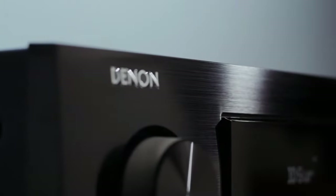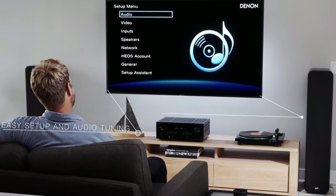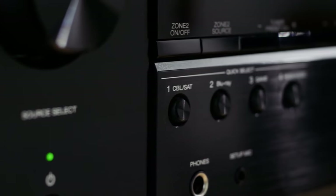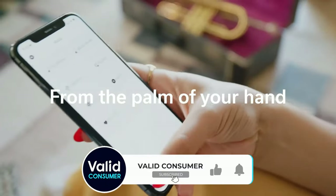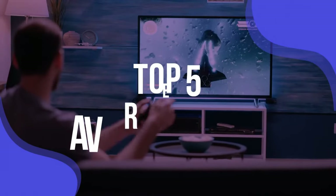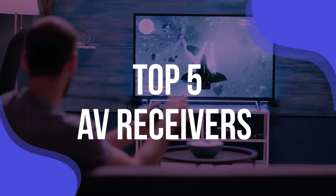Now, we get it. Looking at the detailed specifications, the hardware, and all the tech jargon can be a bit much. It might even feel a bit like decoding a foreign language. But hey, that's why we're here. In this video, we're going to cut through the noise and present to you the finest AV receivers out there in the market right now.